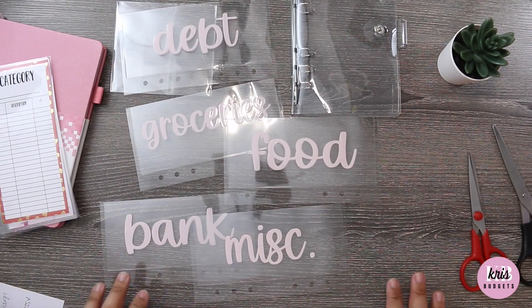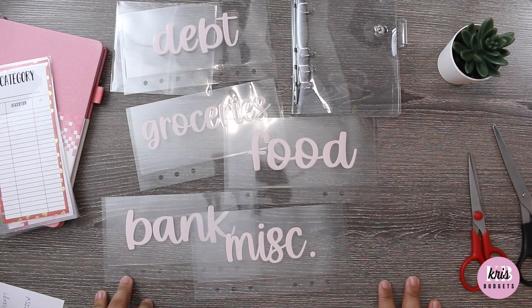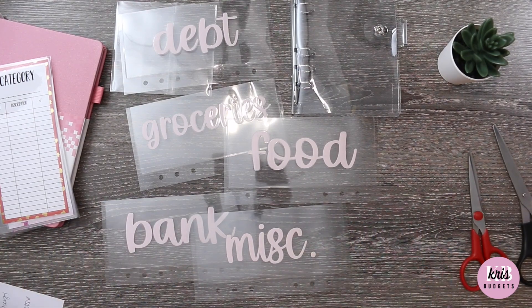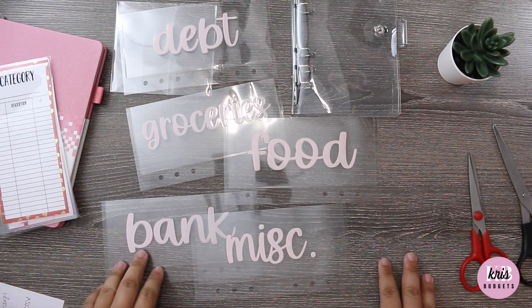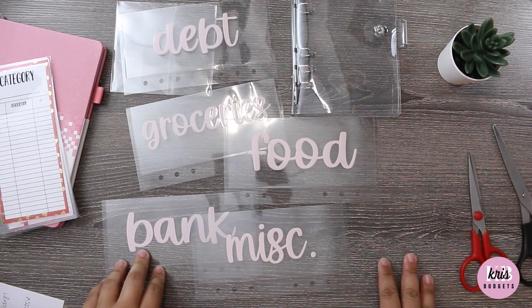I just wanted to say again, thank you to Gabriela Budgets for this cute giveaway. I can't wait to show you guys how I'm going to use my new binder. Thank you so much for watching, and I will see you in my next video.